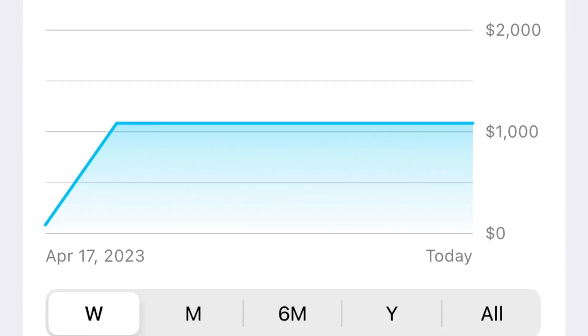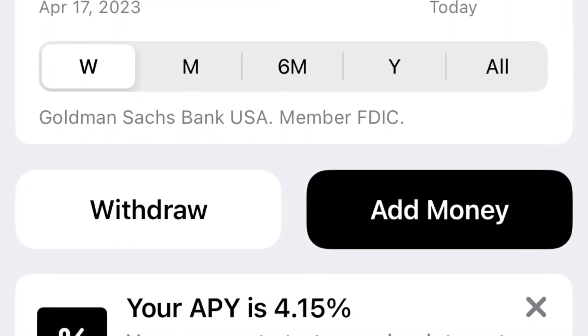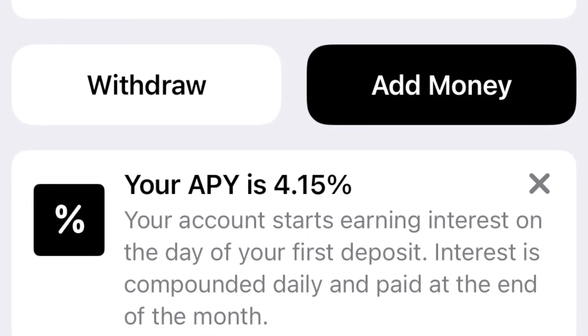The interface is pretty clean. I've been using it since its launch. One thing to note is that the interest compounds daily and is paid out at the end of the month. I think this is a good savings account for people who are just getting started, or maybe they do not have access to other financial institutions' savings account offers.